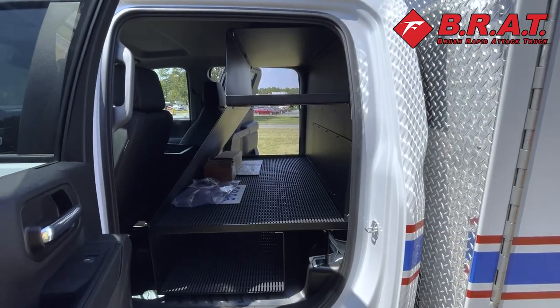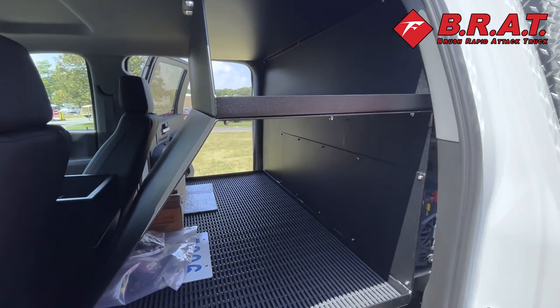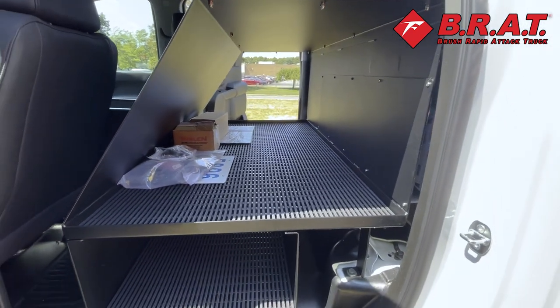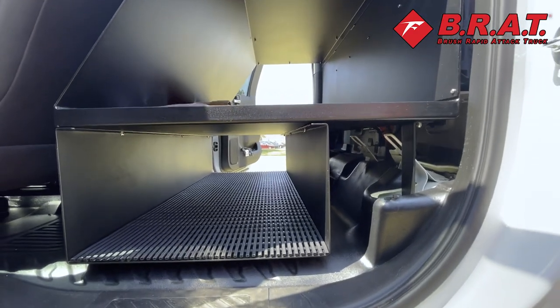Also in the crew cab part of the chassis here, we've done a custom console for the customer, made out of aluminum powder coated black, and it has the rubberized decking.